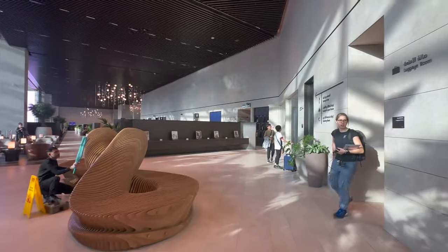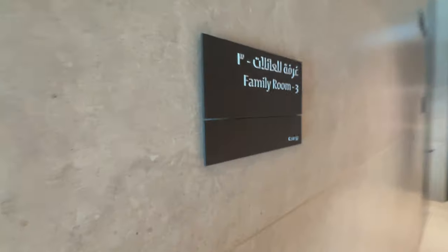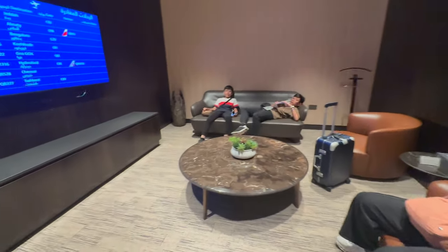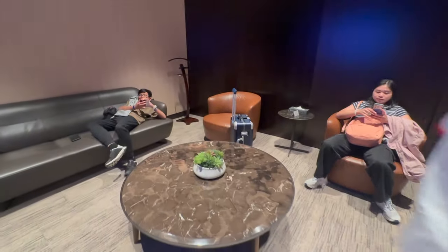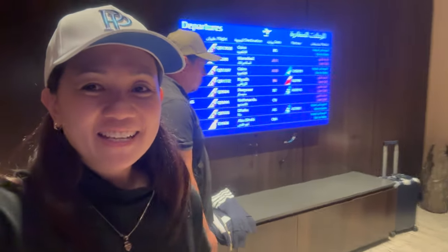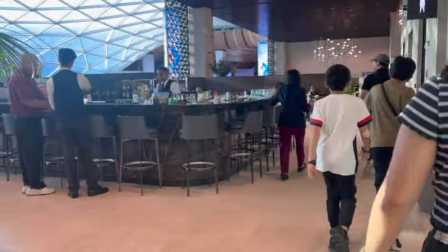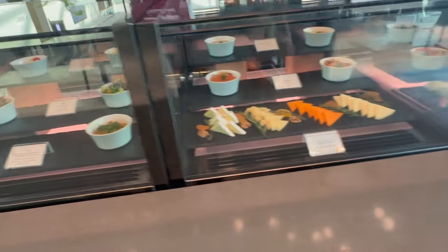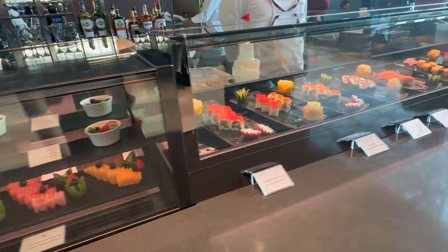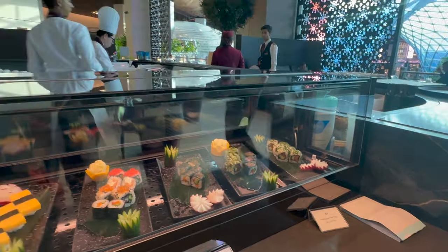This is the garden lounge, and we requested for a family room. You can reserve a family room — Family Room 3. This is exclusive for us while we're here because we have nine hours. So this will be our home temporarily for nine hours here in Doha Airport. They have a bar here in the middle. There's food here too — sushi! One of the staff is Filipino. There are actually a lot of Filipinos here in the lounge.